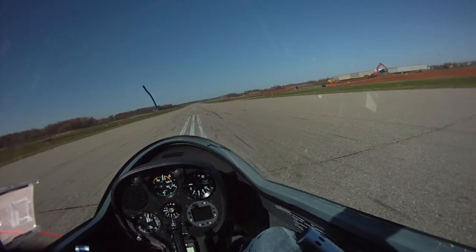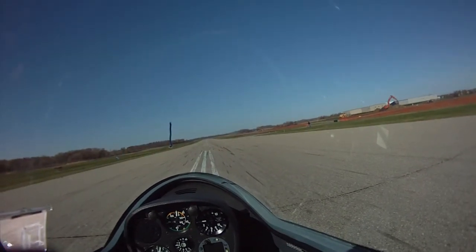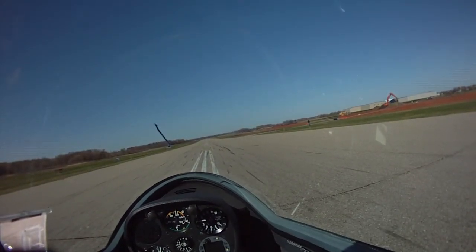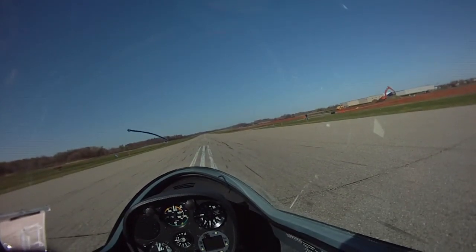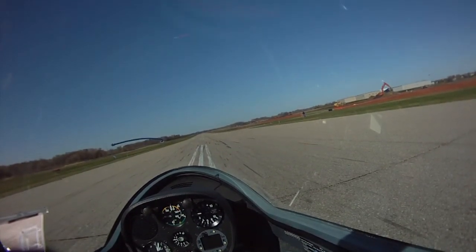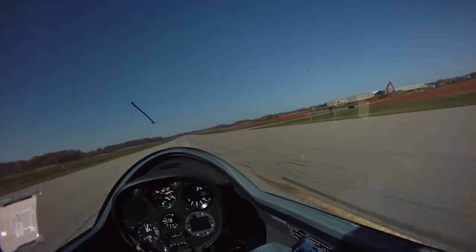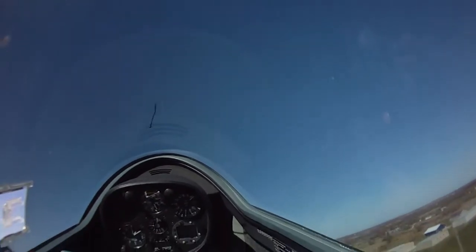All right, Alec, you ready to go? Nope. All right, winch copy. These have been great launches — we'll take another one of those. Maybe just give us a hair more acceleration, but make it smooth. We are set. Up slack, up slack, up slack. Go, go, go. All right, very nice.